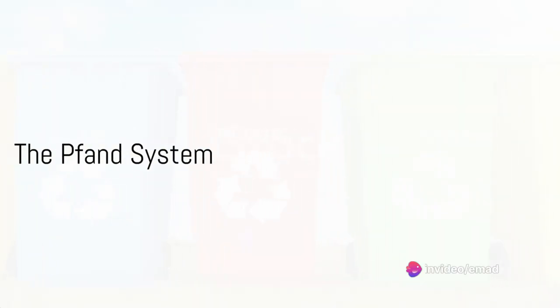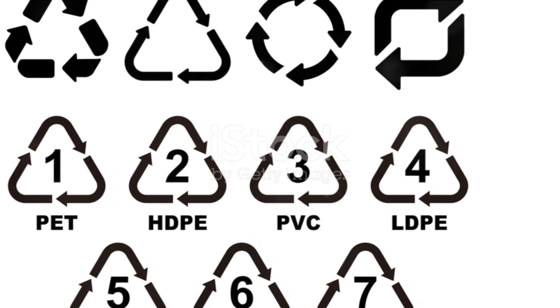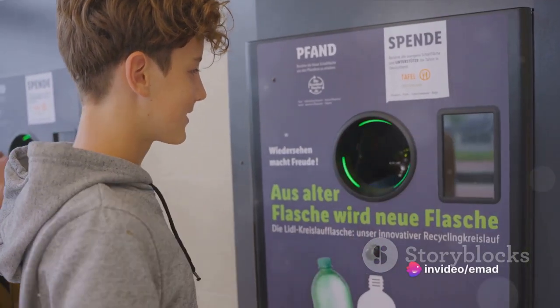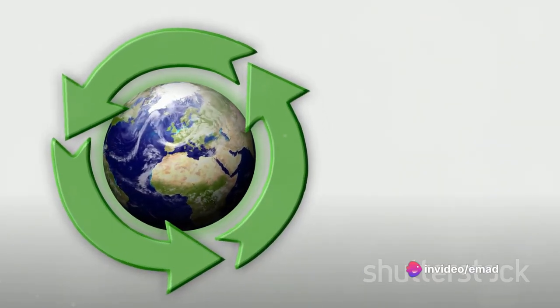But what about those bottles of water or soda you buy? Enter the Pfand system, a shining example of German efficiency. Don't just toss those bottles in the bin — instead, return them to the store and claim your Pfand, or deposit. It's a win-win for the environment and your wallet.